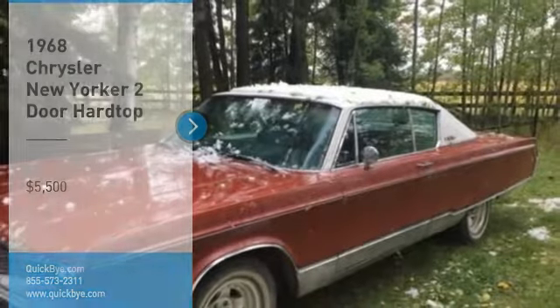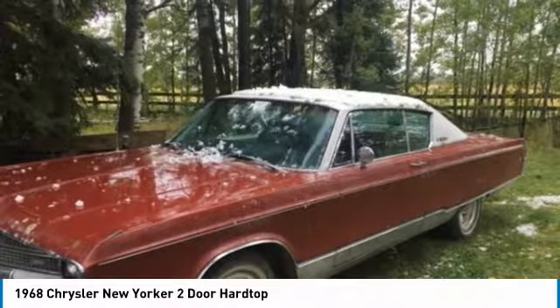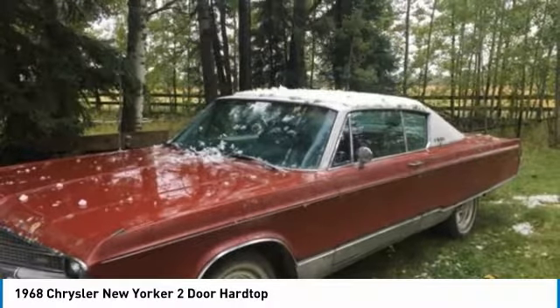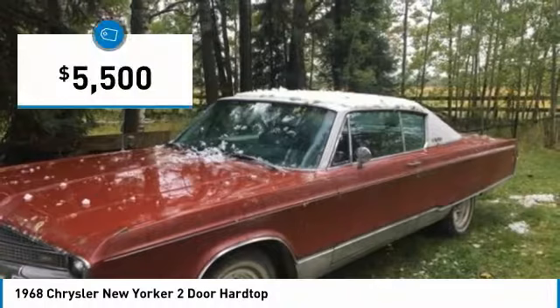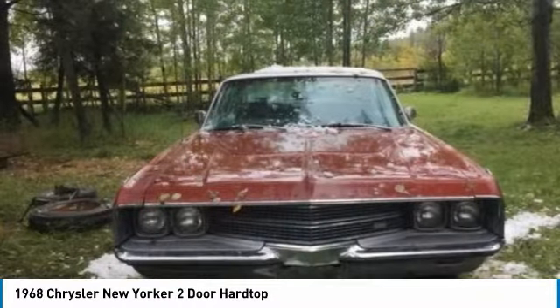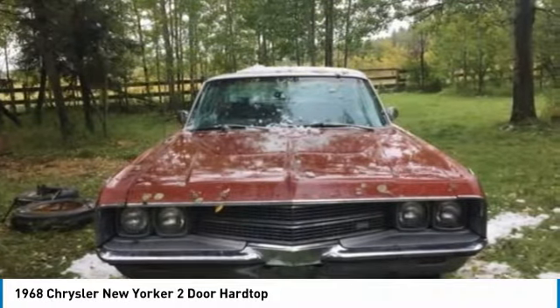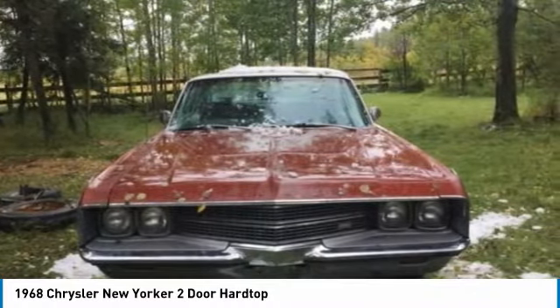1968 Chrysler New Yorker two-door hardtop for sale in Drumheller, Alberta, Canada T0J0Y0. Motivated to sell. Take a step back in time with this impressive 1968 Chrysler New Yorker two-door hardtop. This two-door hardtop is dressed to impress with its beautiful burgundy exterior paint, complemented by a very clean matching burgundy and white interior.